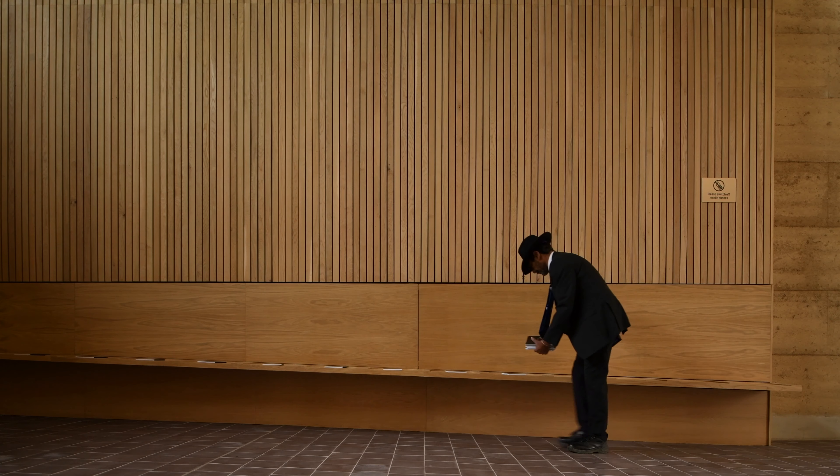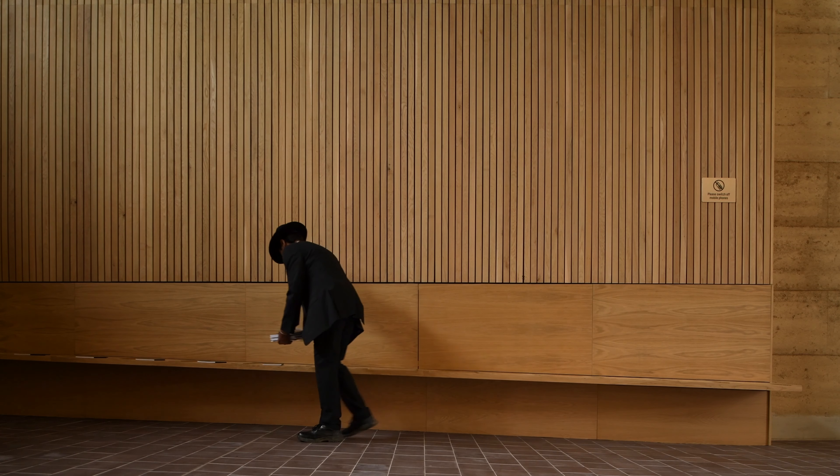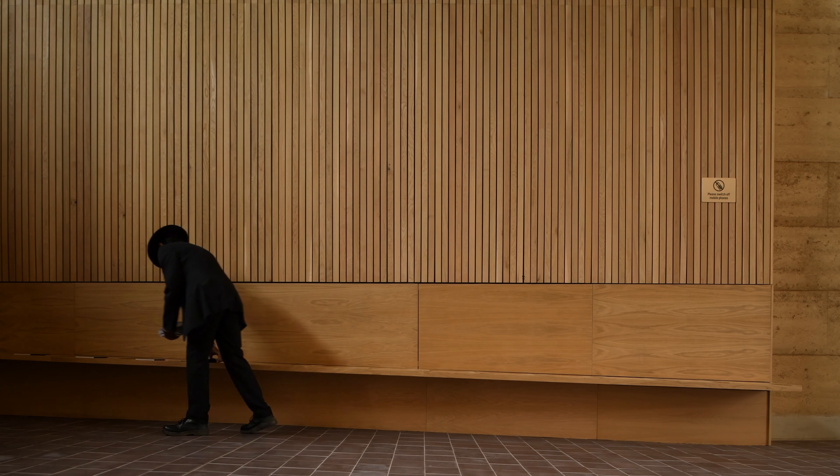There wouldn't be any challenges to people, so that when you're in that state of grief, you're not marvelling at the corner details or wondering if you should turn left or right. The building has to be very intuitive in terms of how you pass through it.